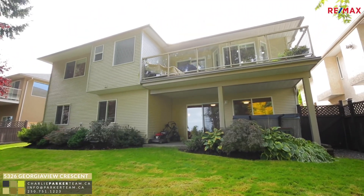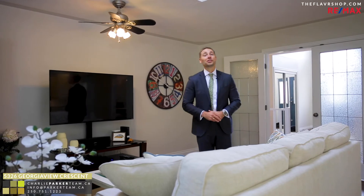This Ocean View North Nanaimo home is sure to impress. Connect with your realtor to check it out for yourself.